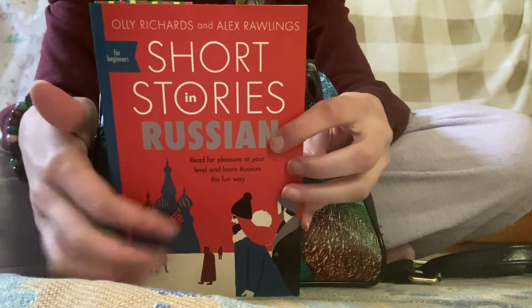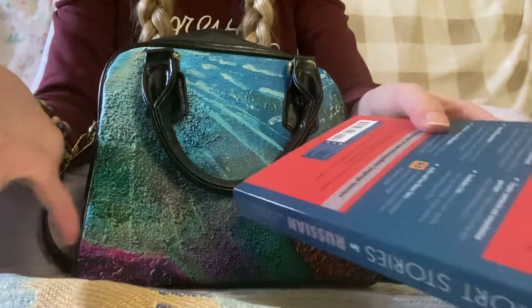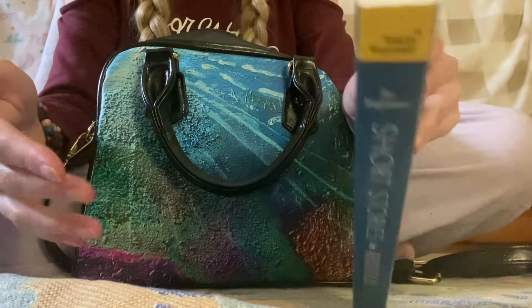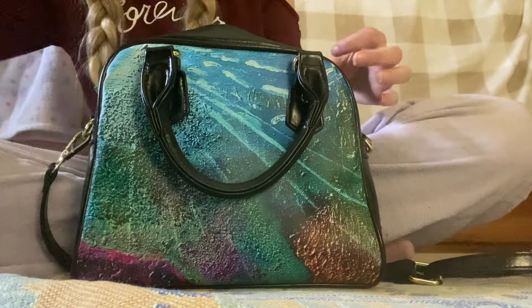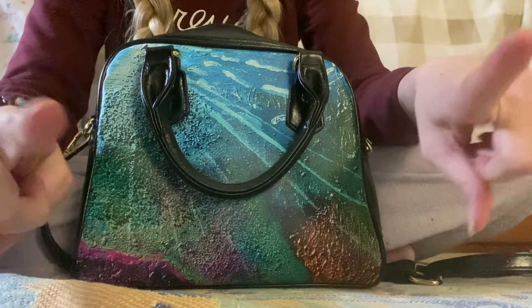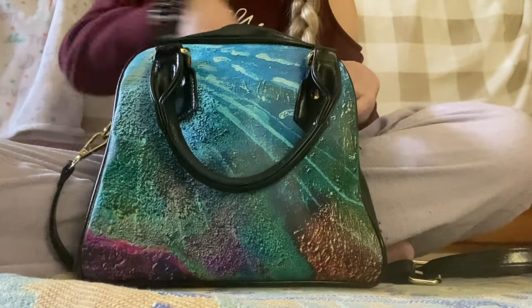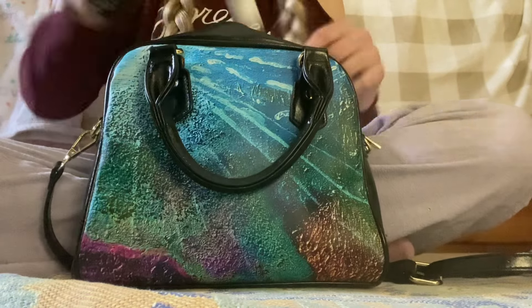Next we have 'Short Stories in Russian.' I always carry some type of book with me everywhere I go. But lately I've been brushing up on my Russian a little bit. When this war is over, me and my fiancée want to take a trip to St. Petersburg. So I'm working on my Russian.